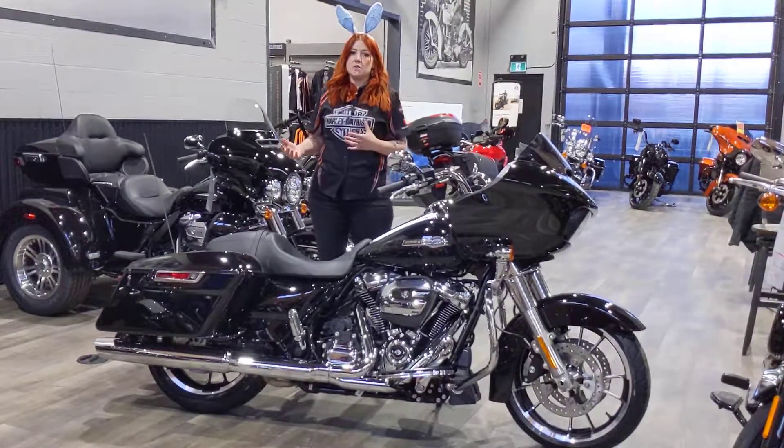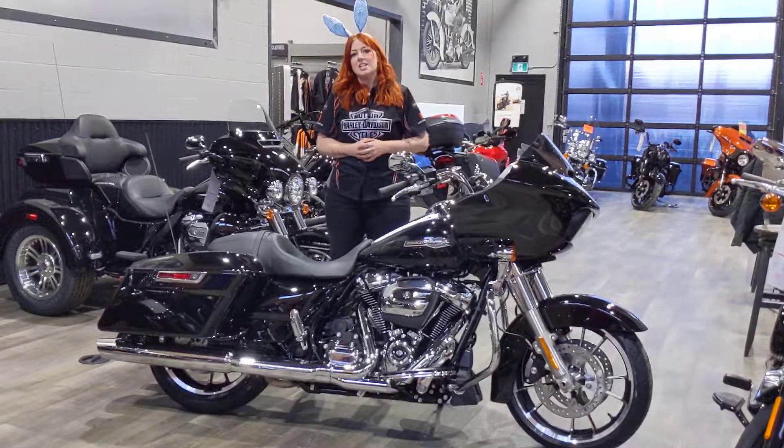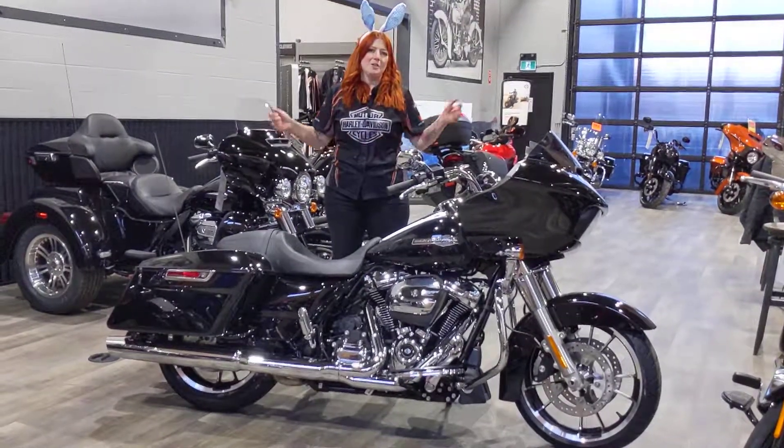I definitely recommend if you're curious about one, want to see what your trade-in value is worth, come on down, chat to me, and we'll see what we can make happen so you can get on a new bike today.